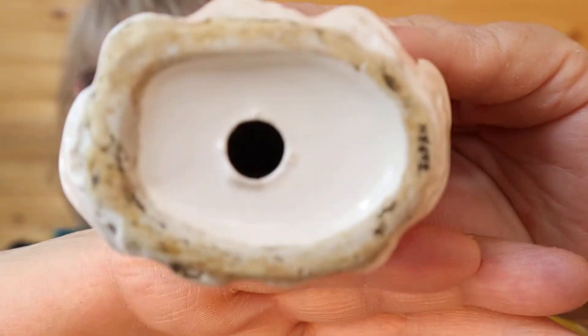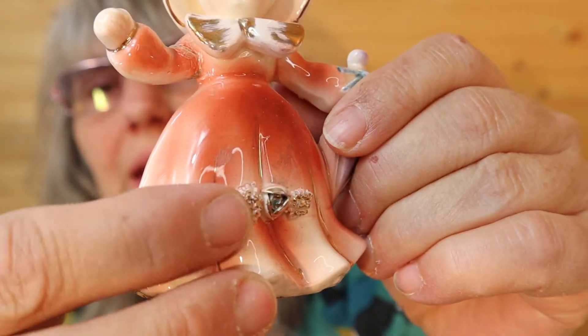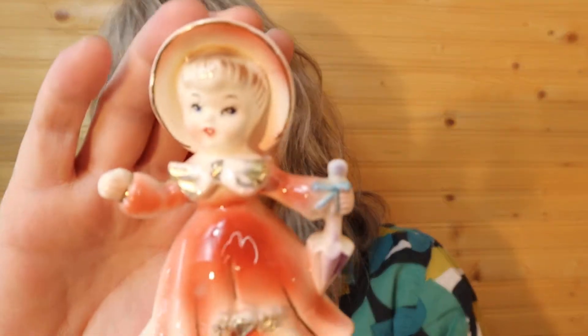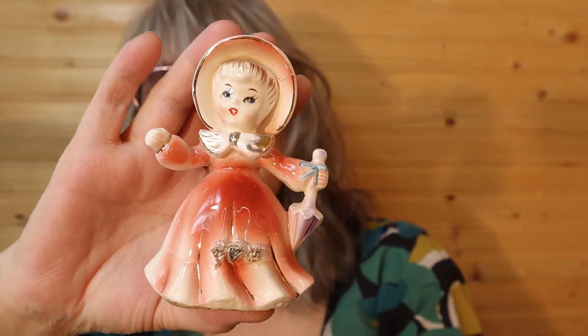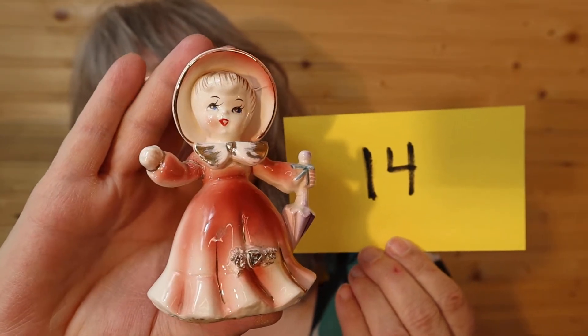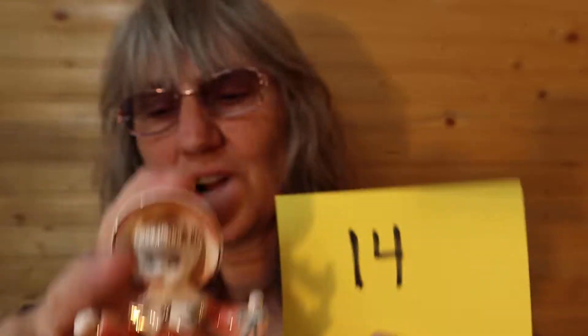This is so cute. It does say Japan on the base, and it does have wear on the bottom. She's in good shape. A little bit of a flower chip here, just on the edge — I have to point that out. Everything else feels great. A little bit of sticker residue. She's about four and a half inches high. This is $15, number 14, and I'll call it in the chat.